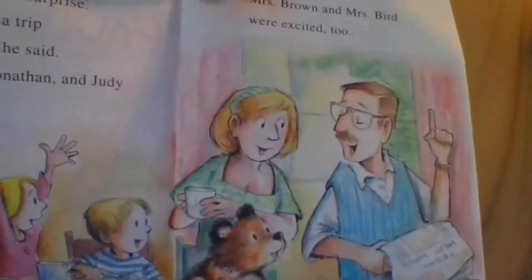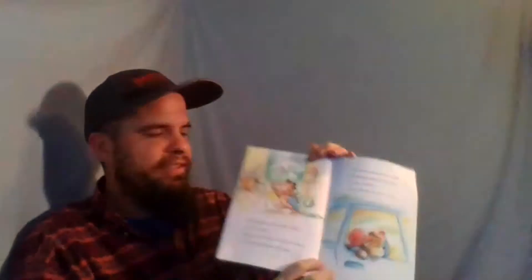One morning, Mr. Brown had a surprise. "We're taking a trip to the beach," he said. Paddington, Jonathan, and Judy cheered. Miss Brown and Miss Bird were excited too. Paddington had never been to the beach. He did not know what to bring, so he packed everything. Soon they were on their way. Paddington poked his head out the window and sniffed the salty sea air.